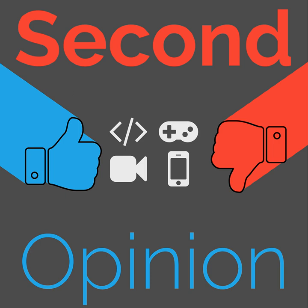Find the show notes for this episode at thenexus.tv/SO81.